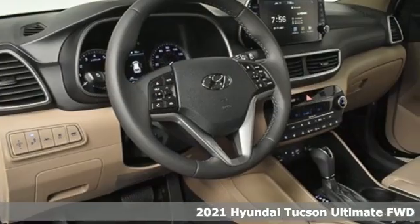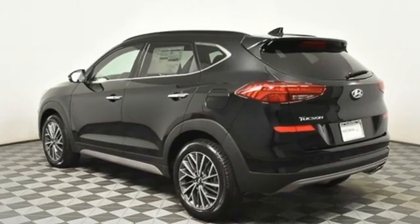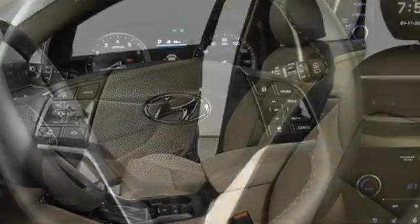It comes with great features you'll love: inline four cylinder engine, heated and ventilated leather bucket seats, integrated navigation system with voice activation, and auto dimming rear view mirror.